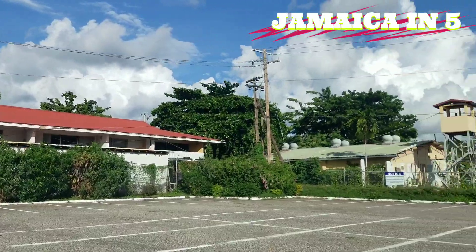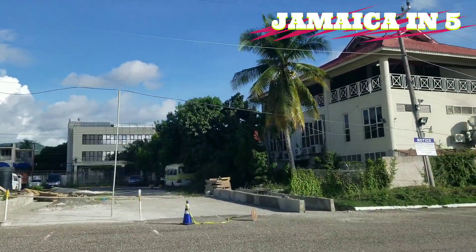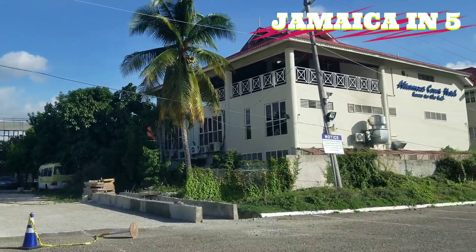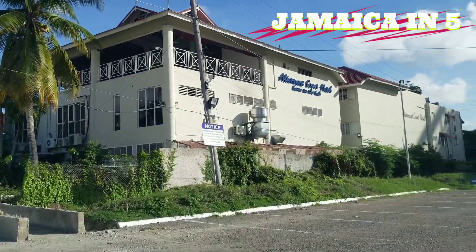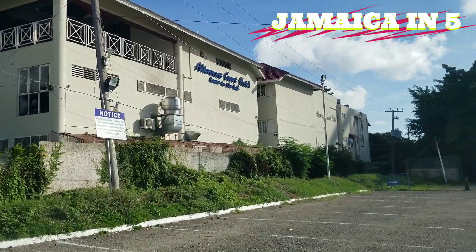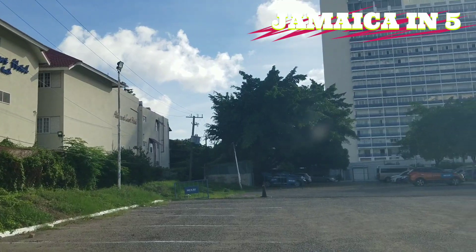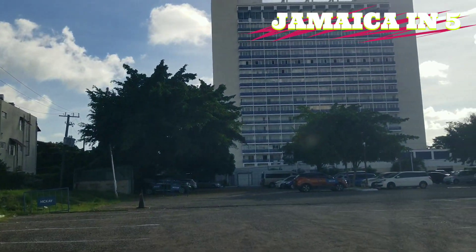Over here they seem to have added — I don't think it's an entrance to Altamont, there's a fence there. So you can drive here and go over to the Wyndham parking lot. That's the Wyndham parking lot over there, so it's these two hotels that are connected.